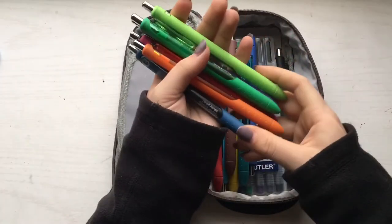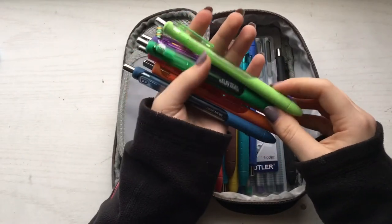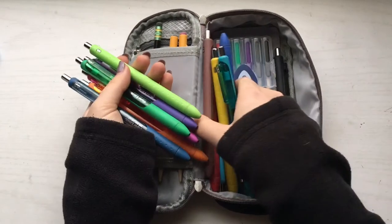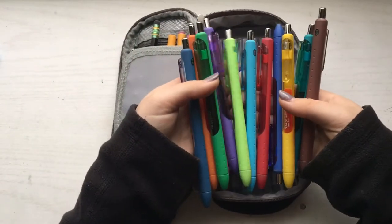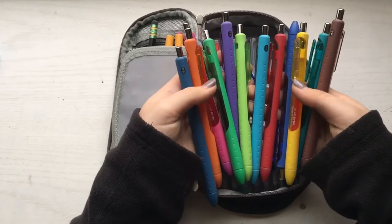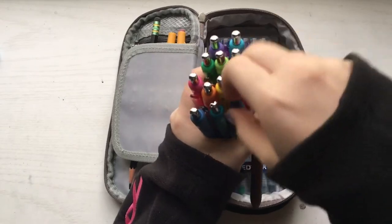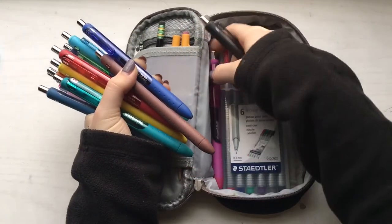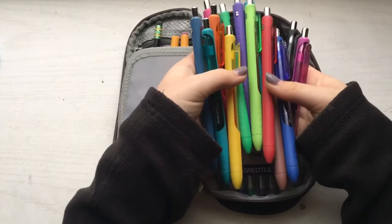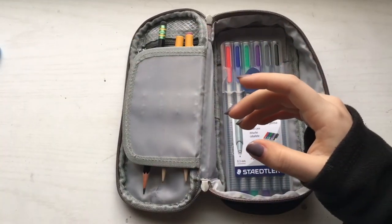The next thing in my big compartment are the pens. These pens are the Paper Mate InkJoy gel pens. I got a set of these for Christmas — it came with about 20 pens. I absolutely love these pens; I use them for color coding my notes and also for bullet journaling, which is a new thing I've started. If you guys want to see a walkthrough of my bullet journal just let me know. I'll color swatch these for you.